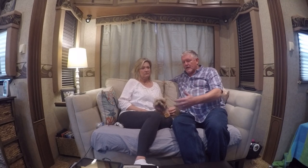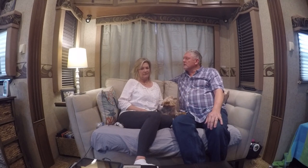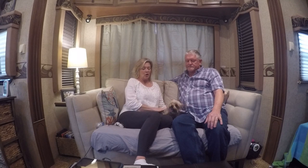We're getting all our stuff together, thinking about what we need, and then we started thinking about Princess and how she deals with being on the road, which is really a struggle sometimes. She stresses out, she gets a little bit excited. There are bumps in the road and the noise of the truck. So when I was at the vet the other day, they actually told me they have this stuff I can use.